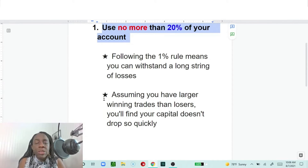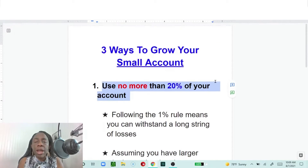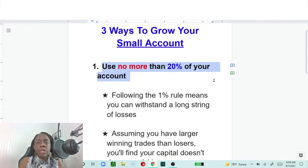Assuming you have larger winning trades than losers, your capital won't drop so quickly. But that statement assumes you're a seasoned trader who understands the emotions in a trade, is disciplined, has developed good habits, and takes profits on the uptick. That's why it says 'assuming.' We all want to get to larger winning trades — easier said than done. So try your best not to use more than 20%, whether that means 1% or 10%, and stick with it.